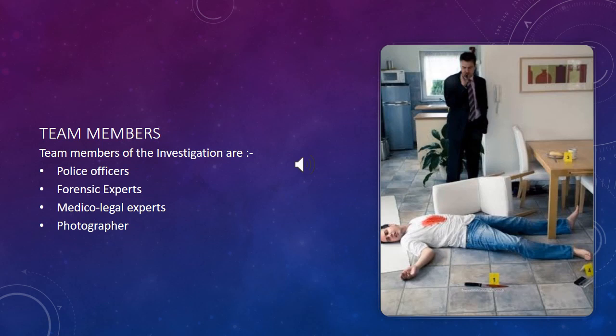Who are the team members of the investigation? The team members include: first, police officers; second, forensic experts; third, medical legal experts; and fourth, a photographer.